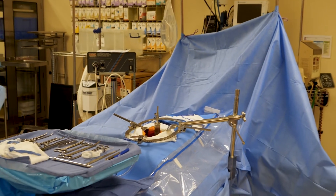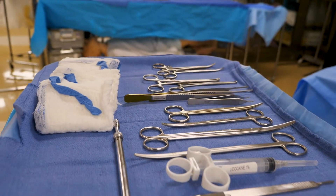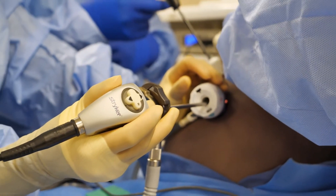My experience so far has been amazing, mostly because I fell in love with what I do. I chose the surgical tech program to contribute my help to the healthcare field and to other people that are in need of help.